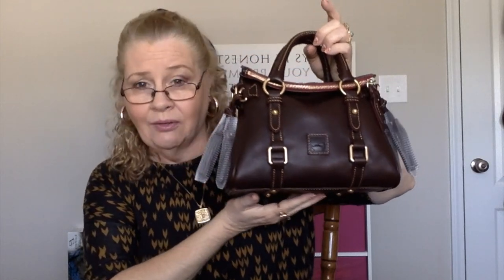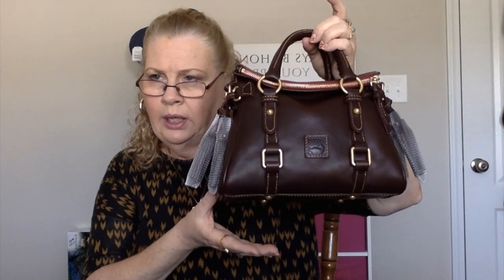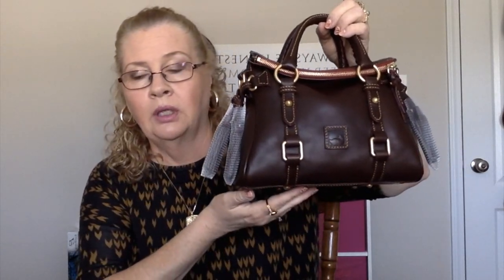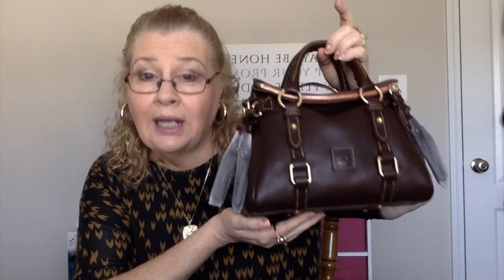This bag is not really all that micro. I was thinking in my mind it's going to be really small. I know the Nano is smaller than this, I think by an inch wide, maybe more. But the Nano would be definitely too small for me. I think I can get everything I need to carry into this bag.